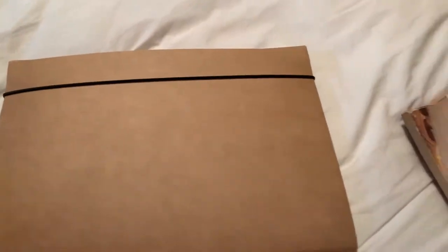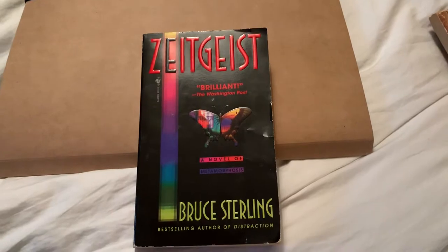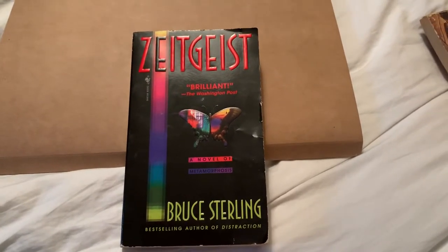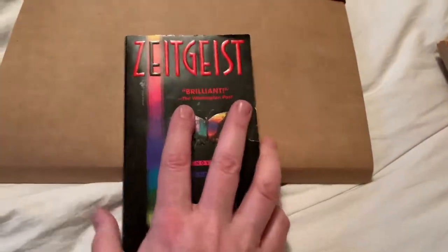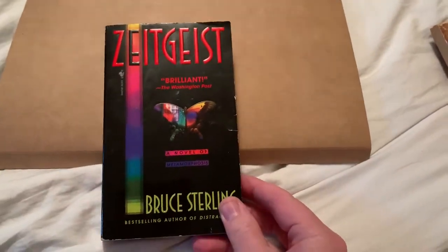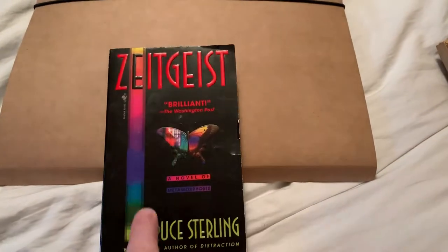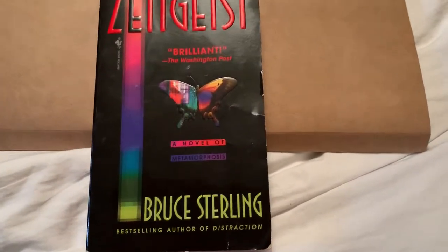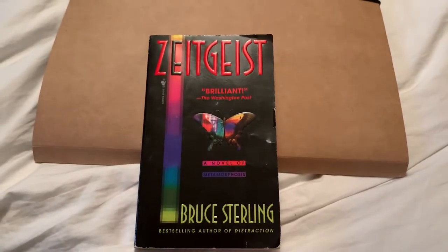The last one here is a Bruce Sterling book, so a bit of more late 80s cyberpunk-y. I think this is actually an American edition, so it's a slightly different size, and you can see some of the early computer motifs and things coming in here. I'll give that a read at some point and post a review.